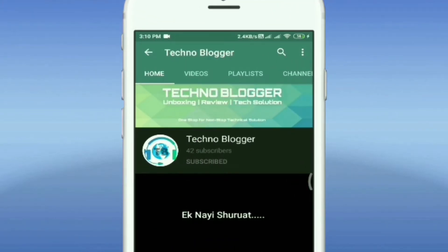Subscribe to Technoblogger and hit the notification button to stay updated. Hey guys, welcome back to the channel. This is Rishabh Jaiswal and you are watching Technoblogger. Today we are going to talk about the best laptop under 60,000, where I have made a list of 5 laptops and I am going to talk about all the details. Let's begin.